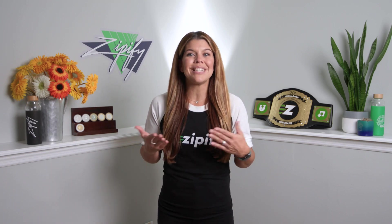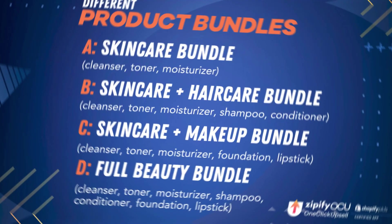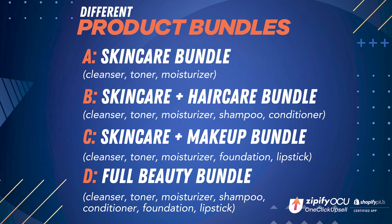Here's an example of how you would set up an offer with interchangeable items using skincare products for reference: start with a skincare bundle, a skincare plus hair care bundle, a skincare plus makeup bundle, and a premium beauty bundle that contains them all.